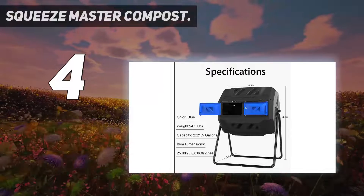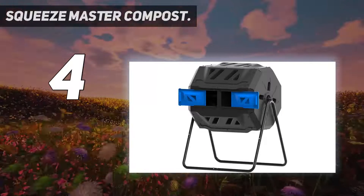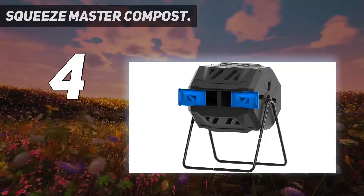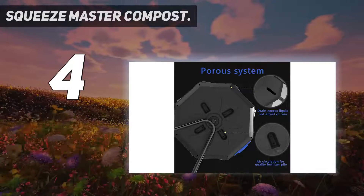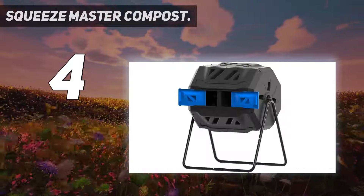Super high quality, made of PP and BPA-free, with a steel frame that is very sturdy. Its maximum load bearing is 352 lbs. The compost barrel is made of modified PP which has improved cold resistance.